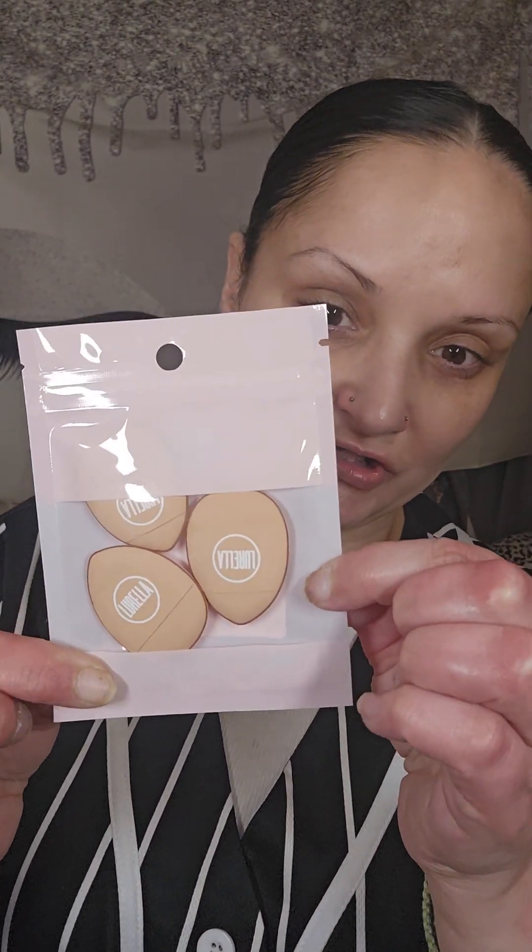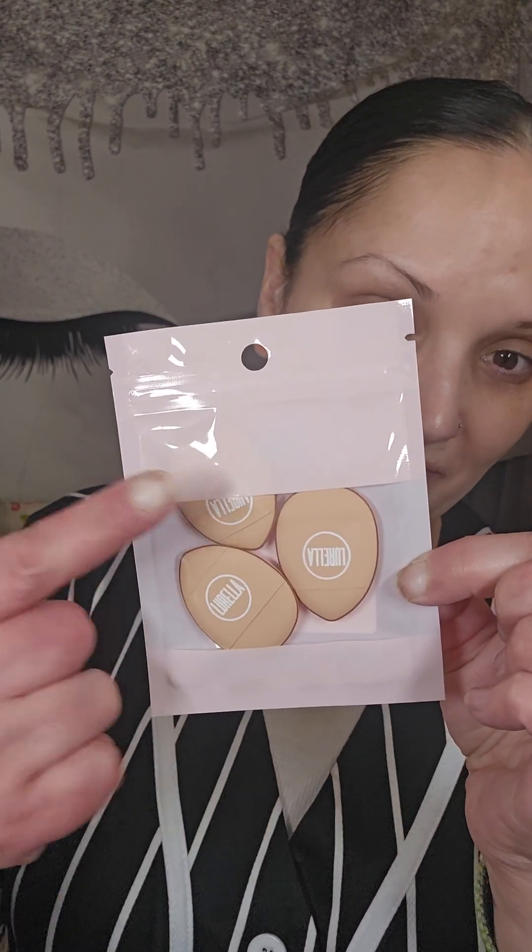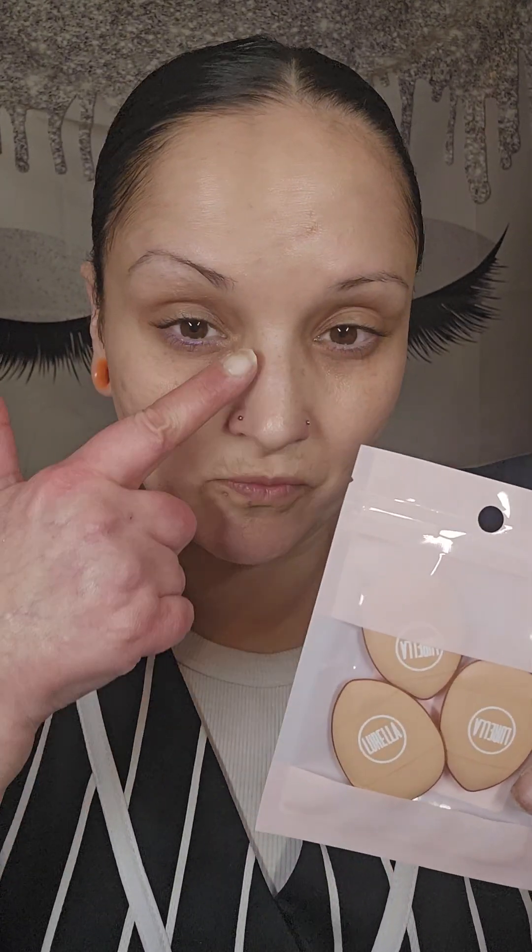Next up, for $4 you get not one, not two, but three mini powder puffs. I love these for setting the under eye — they really get right in that corner. I haven't tried the kind from Lorella, but nothing I've gotten from Lorella has ever disappointed.